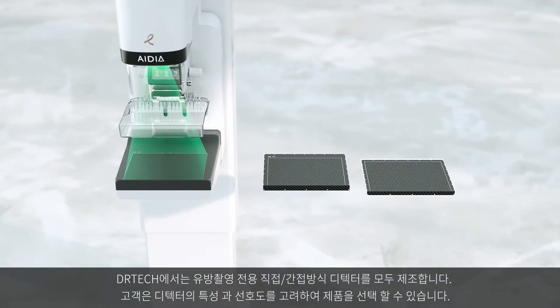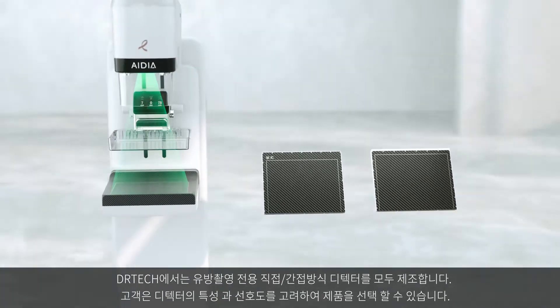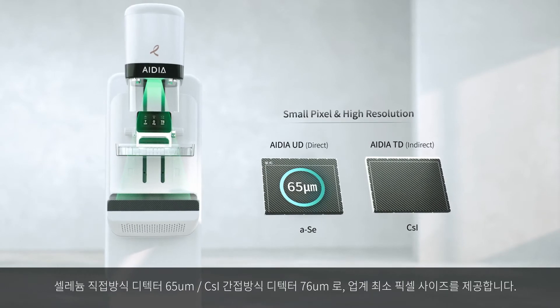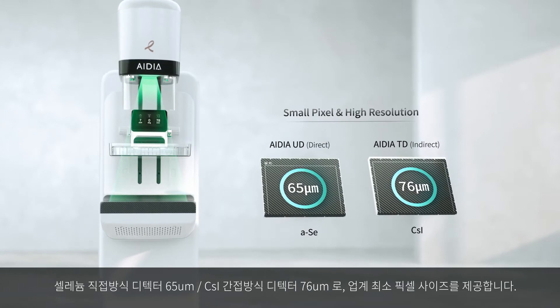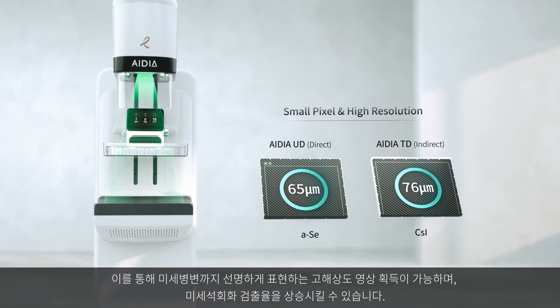IDeA features DR-TECH's state-of-the-art mammography detectors and is available in two detector options: IDeA's 65-micron selenium direct-type detector and 76-micron CSI indirect-type detector, both guaranteeing the highest resolution images for early detection of breast cancer.